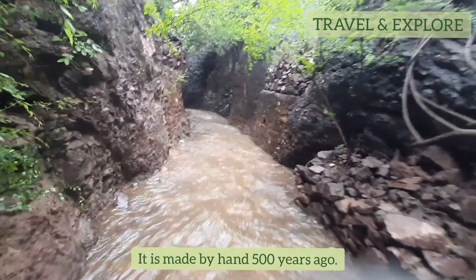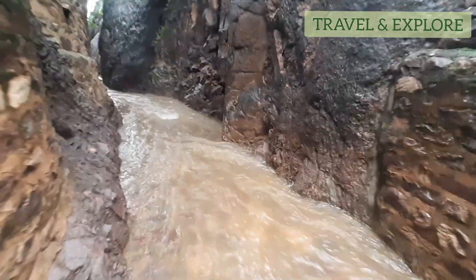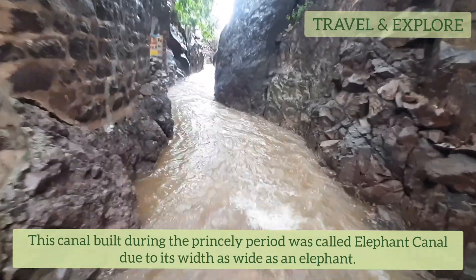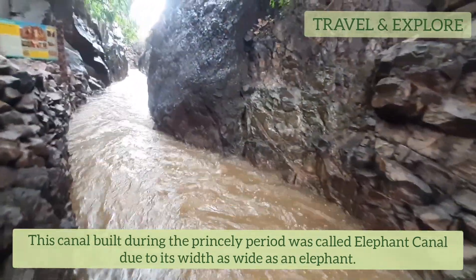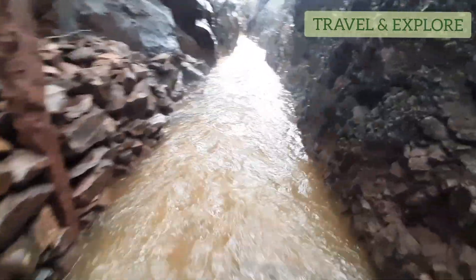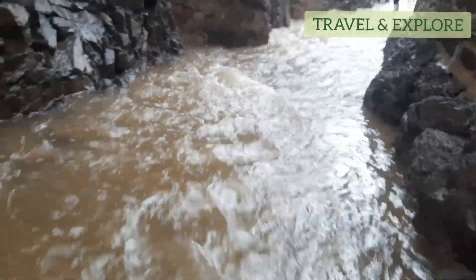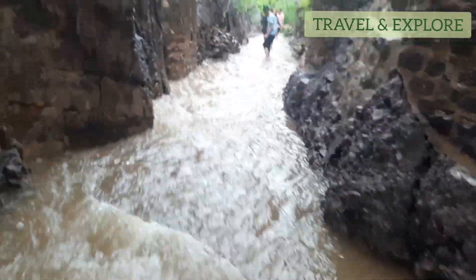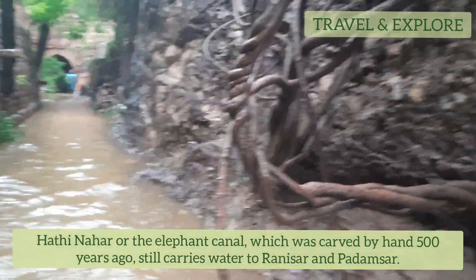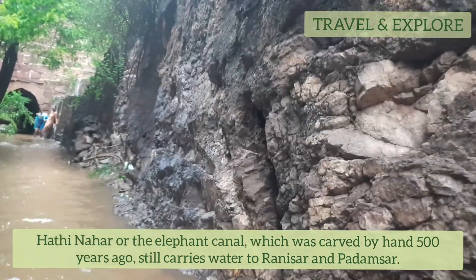It was made by hand 500 years ago. This canal, built during the princely period, was called the elephant canal due to its width — as wide as an elephant. Carved by hand 500 years ago, it still carries water to Rani sir and Padam sir.